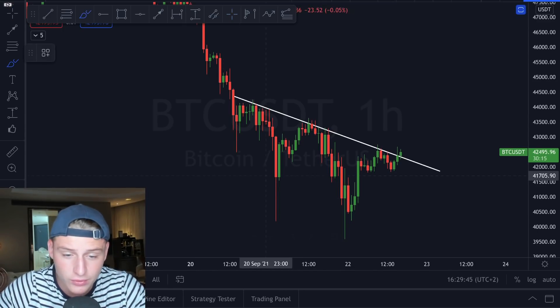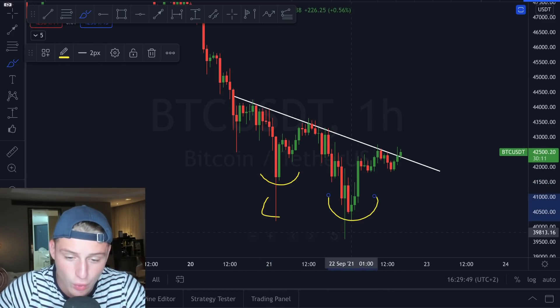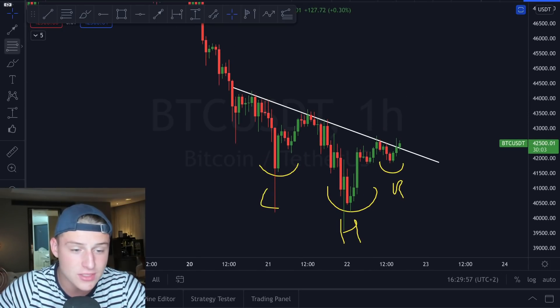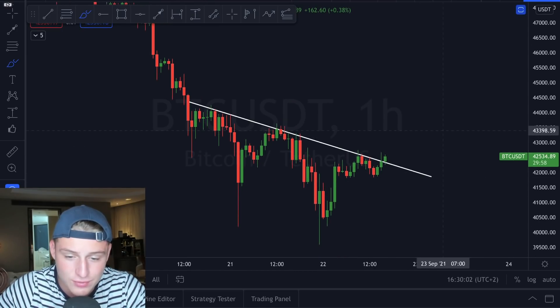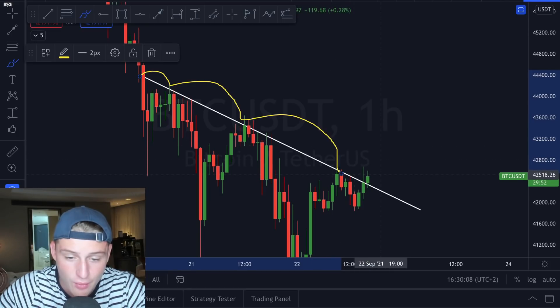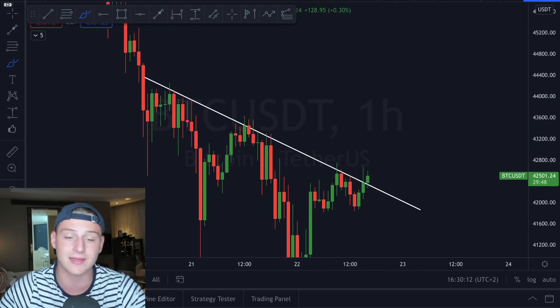Looking at the chart, you can clearly see a left shoulder getting created here, a potential head getting created over here, and a right shoulder getting generated over here. So a head and shoulders pattern is clearly being generated right now and this looks to be very solid. Because we have right now been able to break through this resistance line on the top side — as you can see, we found resistance, resistance, resistance, and now it's flipping into support. So it looks to be that we're getting a clear breakout.